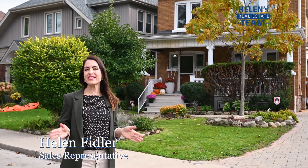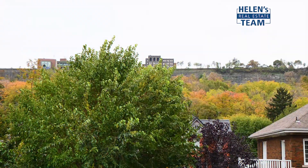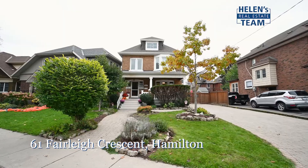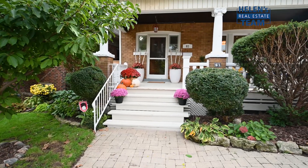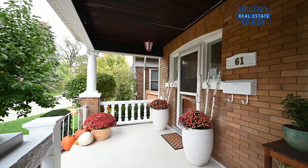I'm here today in the beautiful St. Clair neighborhood in Hamilton, standing under the gorgeous escarpment in front of this stately Albrecht Sentry home. Welcome to 61 Fairleague Crescent. In such an incredible location with ample parking on the newer interlock driveway, walking trails, transit, parks and downtown Hamilton nearby — you can have it all.